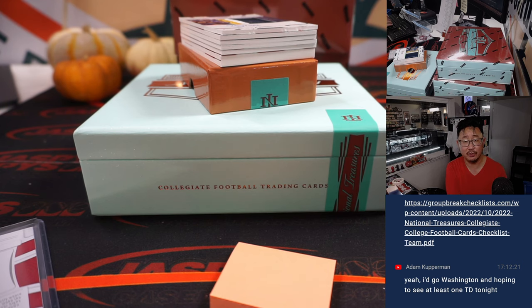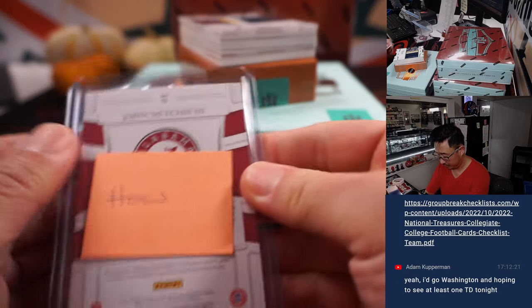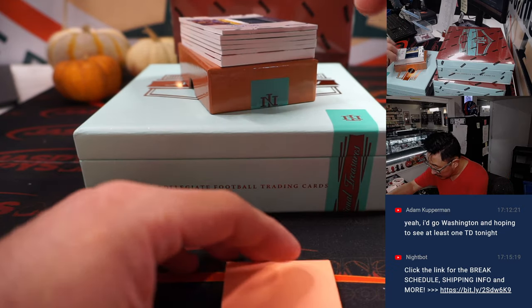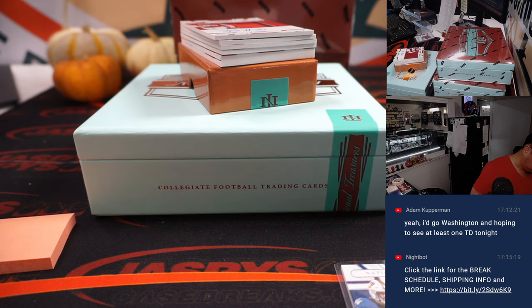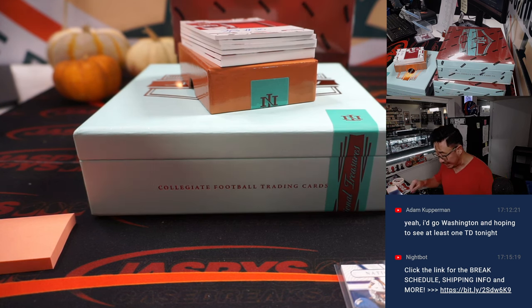The group break checklist is loaded up — that's what we're going to use. So we can finally use that. Otherwise we'd use our no-checklist rules, which is in our frequently asked questions section on our site. Three-color patch and autograph: Devante Price. Devante Price is a Colt.